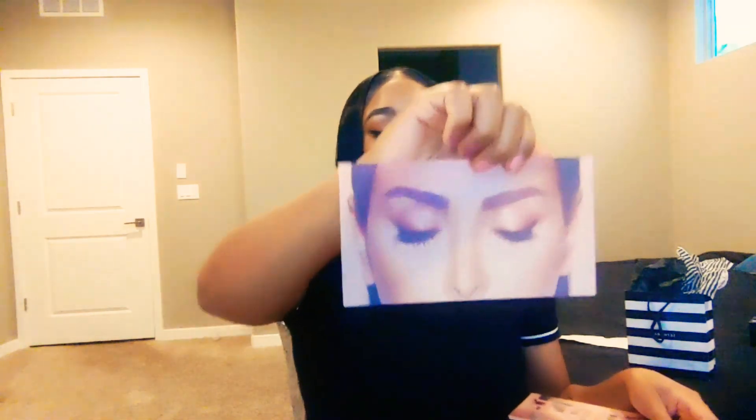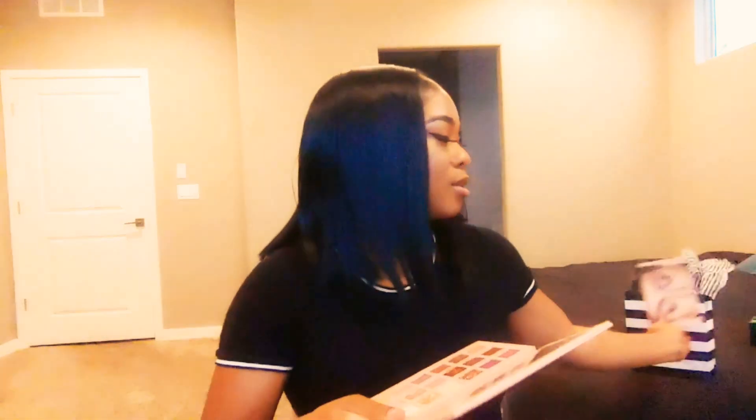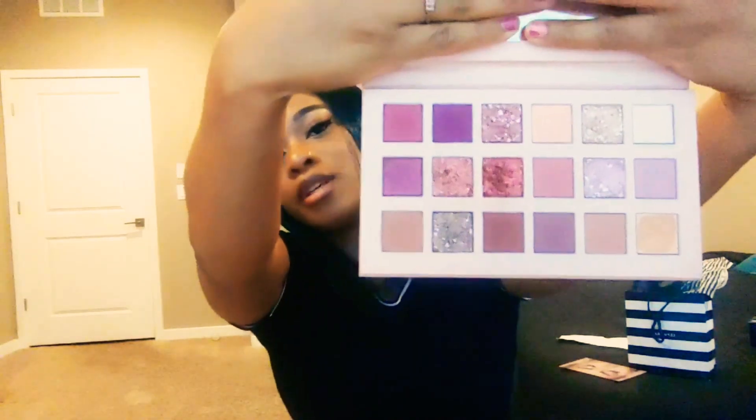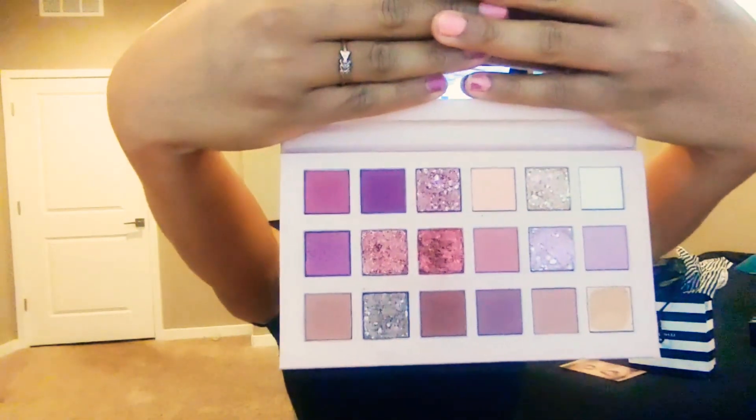I love this palette so much. This is something new I've never seen brands do — it's very unique and I love it. I love the color coordinations and I love everything about it. The con about this palette, though, is these two glitter shades right here. I do not like these because they have a lot of fallout. I would have to wet my brush to even get them to stick, and even then, a lot would still fall out.